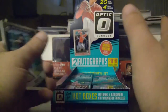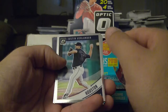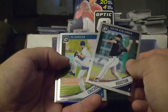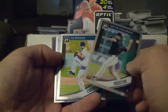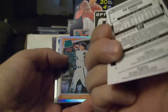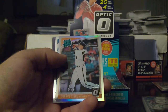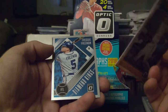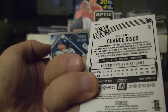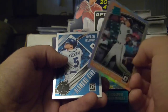Alright, we got Verlander, Yu Darvish — he's really good — Chance Sisco, and a Freddie Freeman Diamond Kings. The Chance Sisco is a prism, orange — I thought it'd be numbered, but it's not.